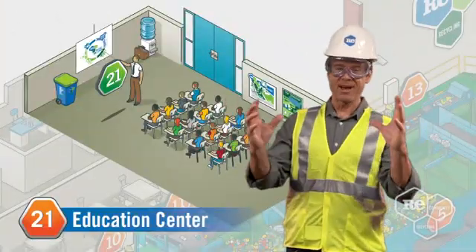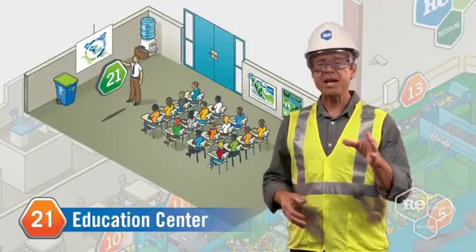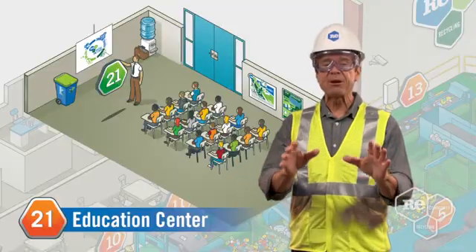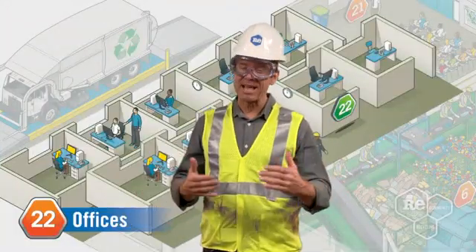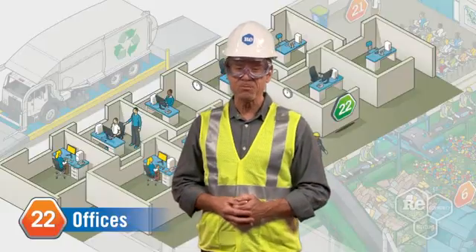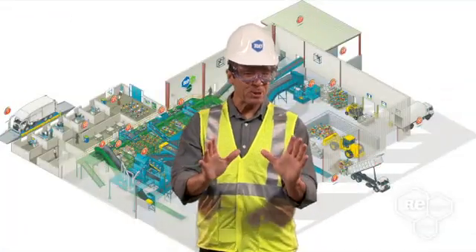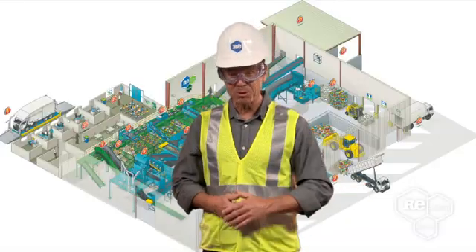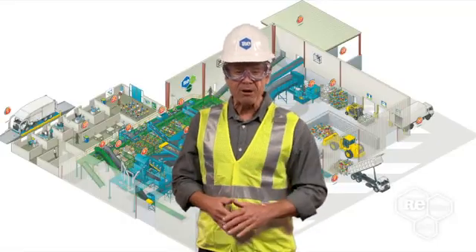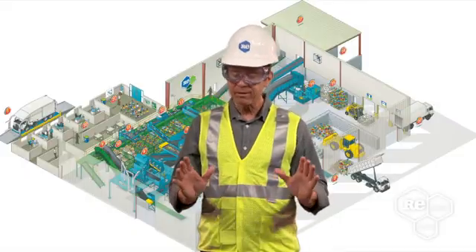It's not all supermagnets and optical sorters — we also have education centers to help teach what ReCommunity is all about. Check out our website directory page to find out if there is an education center near you. Our offices are full of dedicated employees working to recycle more and better our communities. So remember, don't throw away our future. Thanks so much for taking the time to learn about ReCommunity. Click around our interactive MRF and education page, and if you'd like to see it all in person, we'd love to see you soon.